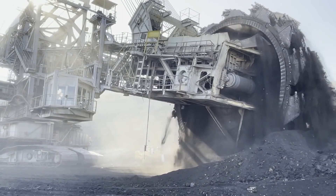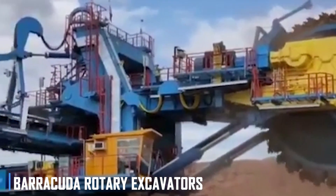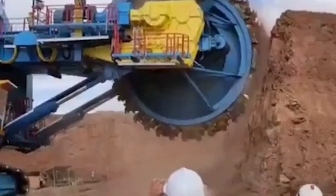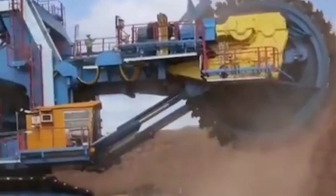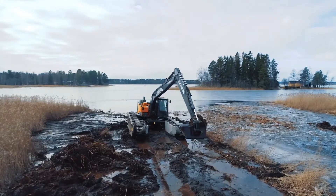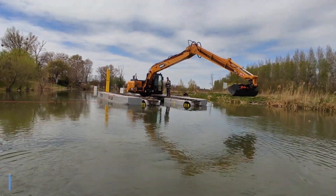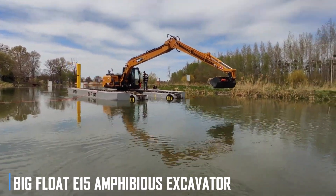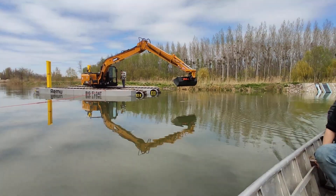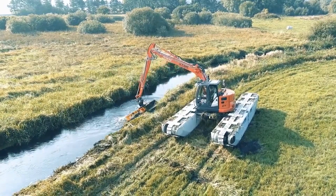For projects that require moving massive amounts of material quickly, the Barracuda Rotary Excavators from Thyssen are a top choice, with a jaw-dropping capacity of 18,000 tons per hour. These machines are like giant, efficient shovels that can transform a job site in no time. And for jobs that call for a machine that can conquer both land and water, enter the Big Float E15 amphibious excavator, a versatile powerhouse that can seamlessly transition between digging on dry ground and floating on water. This machine is a game-changer for projects in wetlands, coastal areas, and other challenging environments.